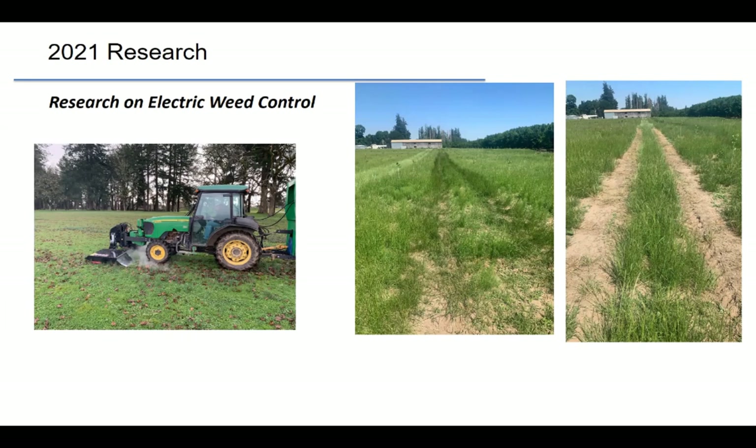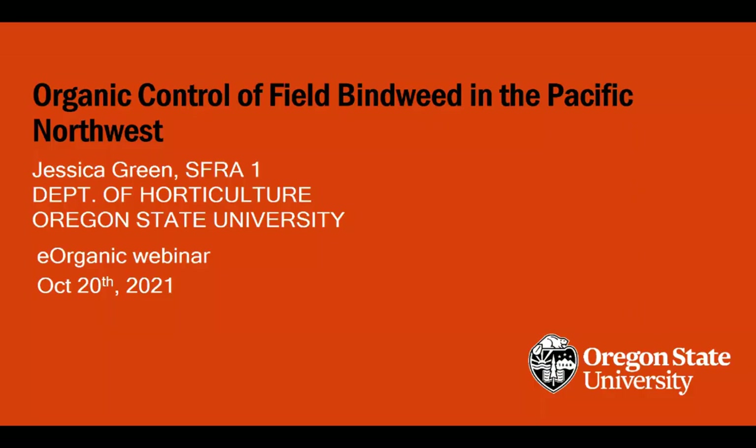To address the water use problem, I'm starting a new project in organic blueberries looking into electric weed control — another form of thermal control. Rather than heating water, we apply high-voltage electricity to plants, heating them from the inside. Electricity moves down to the roots, giving root activity unlike steam. The only consumable is tractor fuel. In hazelnuts, for example, we applied it to ryegrass and saw a lot of dead grass about two weeks later. With that, we're transitioning to Jessica.